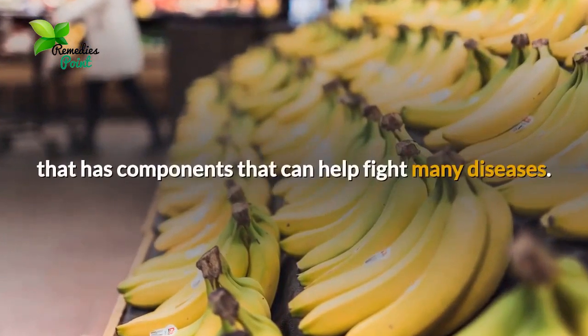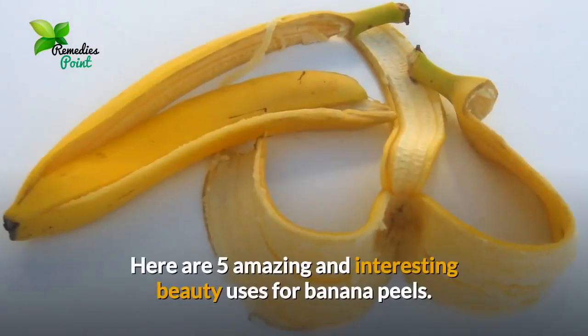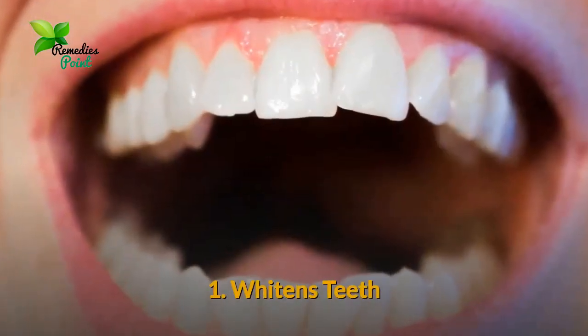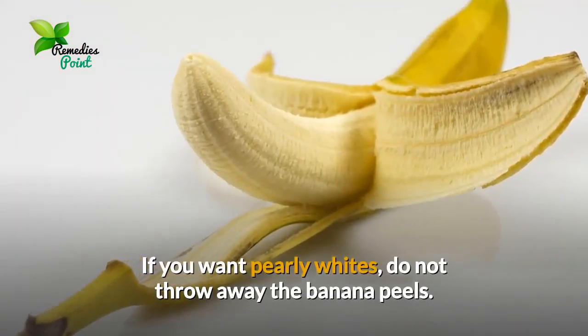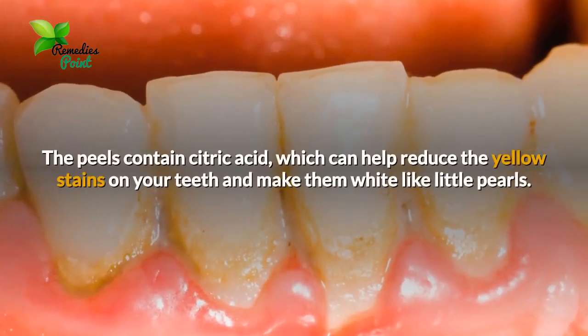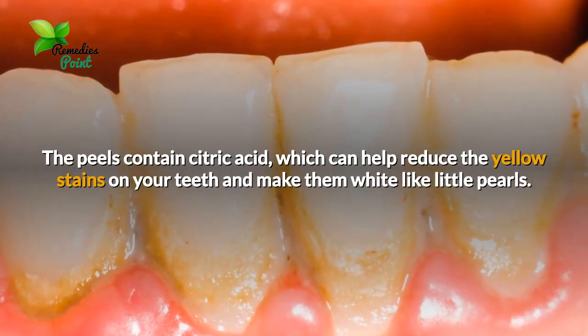This fruit is a superfood that has components that can help fight many diseases. Here are five amazing and interesting beauty uses for banana peels. Number one: whitens teeth. If you want pearly whites, do not throw away the banana peels. The peels contain citric acid, which can help reduce the yellow stains on your teeth and make them white.